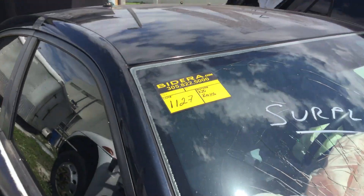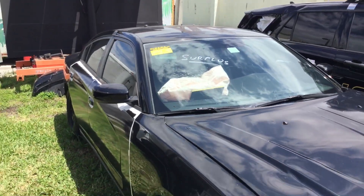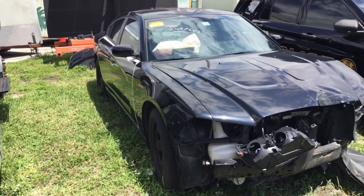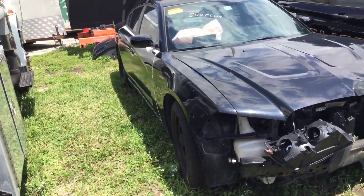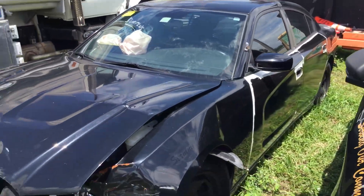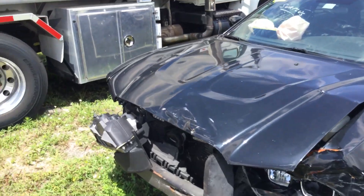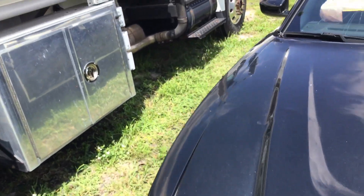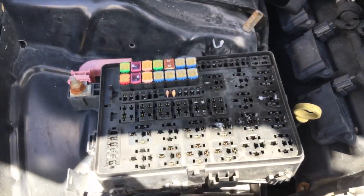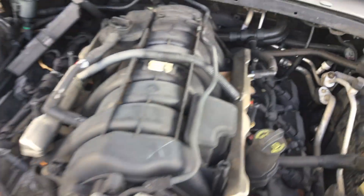Lot number 1127 is a 2012 Dodge Charger PPV. This one is being sold as a junk candidate. Mechanical conditions are unknown. This vehicle was removed from service because it was involved in a front-end collision. The engine is still in place but a lot of parts have been pulled — every single fuse and relay are gone, and there may be other parts missing.